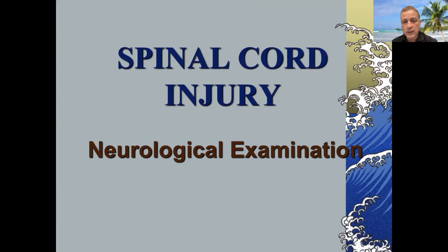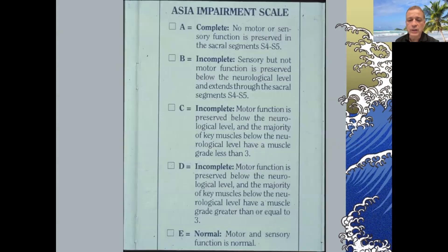The next important thing is the spinal cord injury neurological examination. This is particularly important when you're trying to transmit a picture of how the patient is doing to your colleagues, and it also has a very important prognostic element to it.